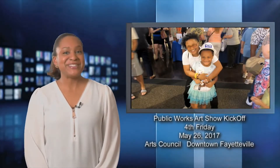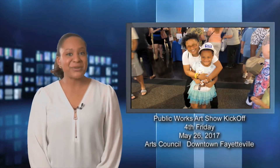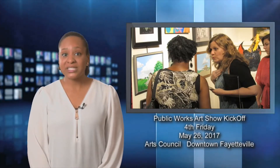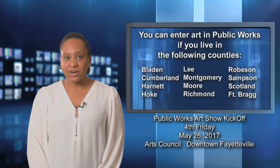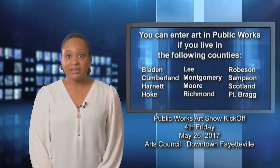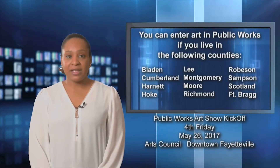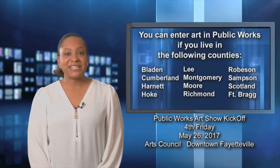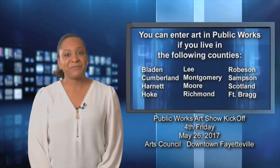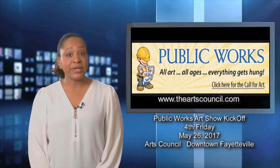Join Fayetteville PWC for 4th Friday on May 26th at the Arts Council's largest art show of the year. Public Works features all types of unique visual works from local artists of all ages. You're eligible to enter artwork if you live in Bladen, Cumberland, Harnett, Hoke, Lee, Montgomery, Moore, Richmond, Robeson, Sampson, or Scotland counties, as well as Fort Bragg. Visit the Arts Council online for information on how to submit your masterpiece.